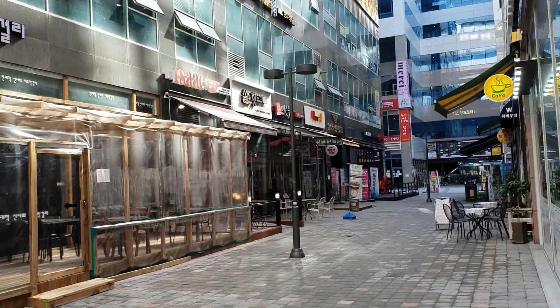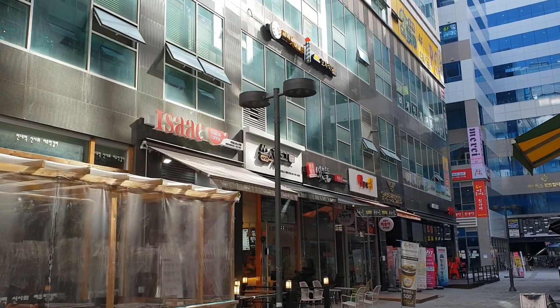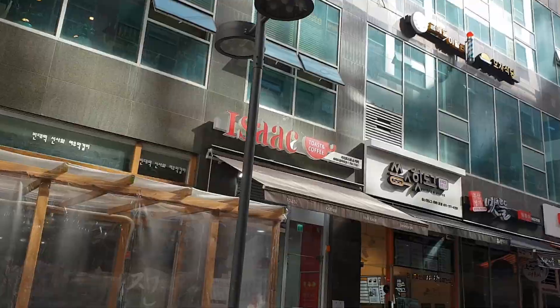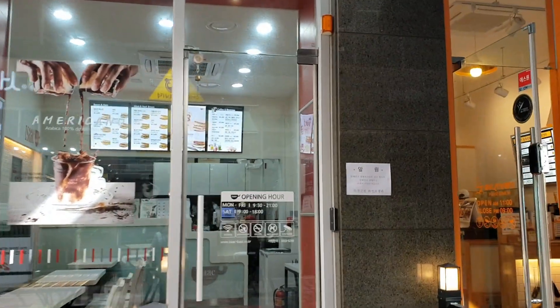Isaac Toast first opened in 1995 and now they have 800 stores in Korea and outlets throughout Asia. If you ask me, that's pretty amazing. Here we are at Isaac Toast — it opens at 9:30 in the morning in my neighbourhood.